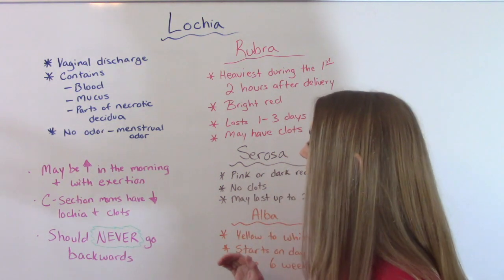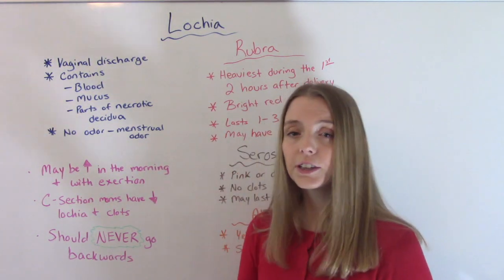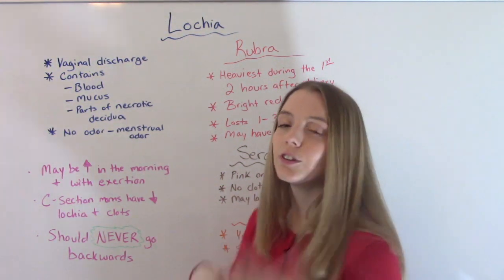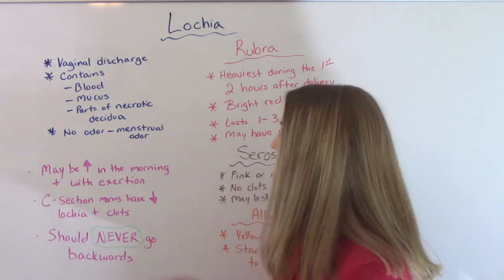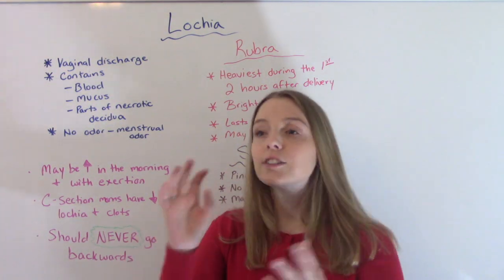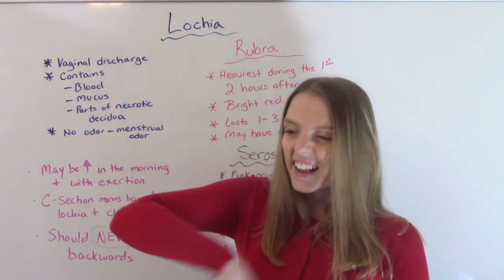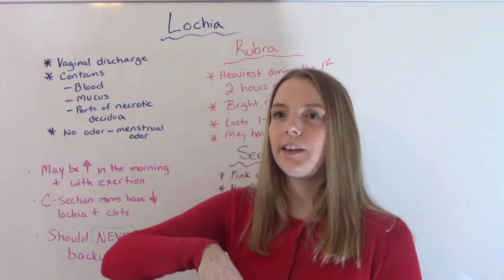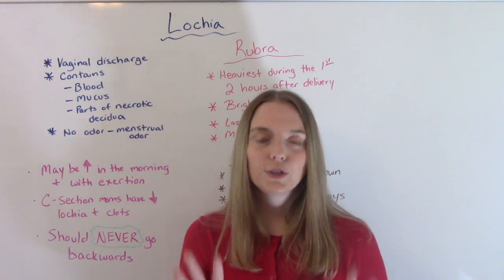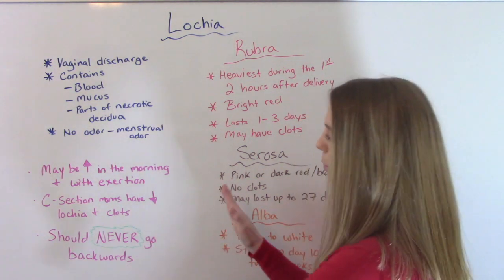Another thing I want to address is a myth: the idea that if you have a C-section, you're not going to have any lochia. That's not true. C-section moms, just like vaginal moms, will have lochia — though usually they will have less. They'll still have it, it just might not be as much, and they are less likely to have clots in the first stage. What happens after baby and placenta come out is they take the uterus, place it on top of the stomach, and clean it out — kind of like scraping out the seeds of a jack-o-lantern. So you're less likely to have clots with a C-section and you bleed less, but you still do have some.